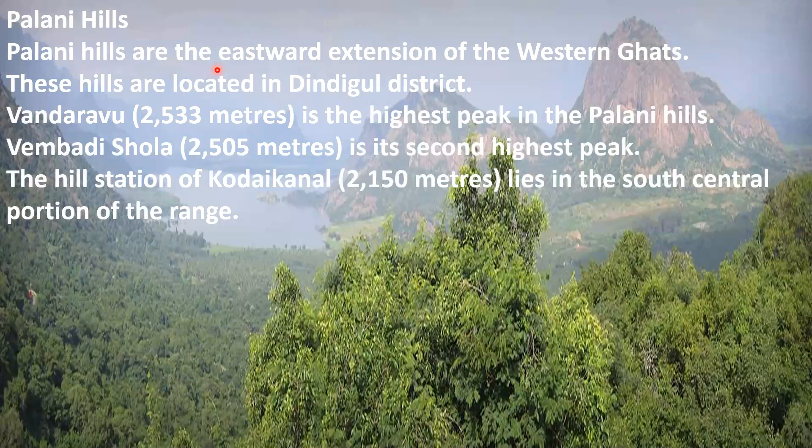Palani Hills are the eastward extension of the Western Ghats, located in Dindigul district. Vandaravu is the highest peak of the Palani Hills, and Vembadi Shola is its second highest peak. The hill station of Kodaikanal lies in the south-central portion of the range.